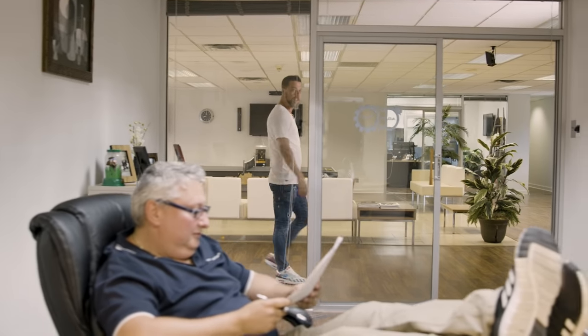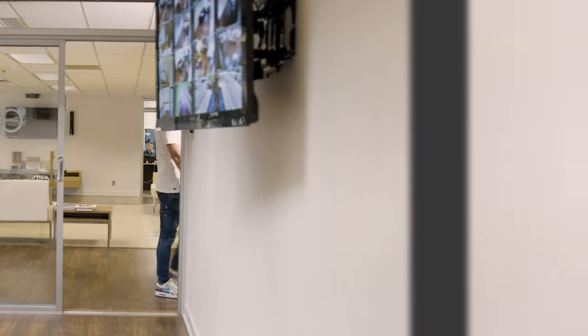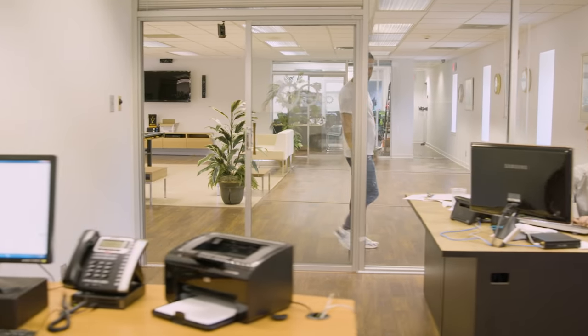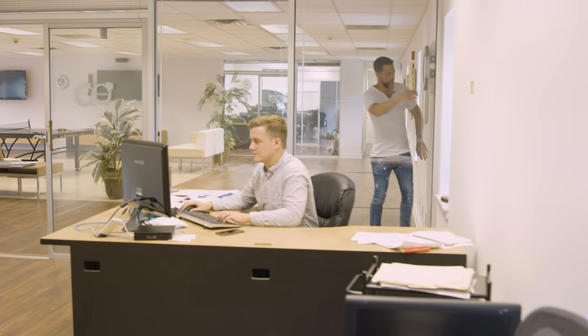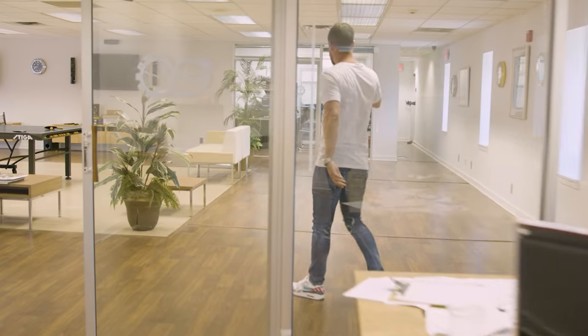Next up, a very important office. Vlad, head of operations — my right-hand man that helps me run Luxury Bazaar. Welcome to the marketing department, aka the money pit. This guy spends a lot of money. That's the end of the building, so let's keep rolling.